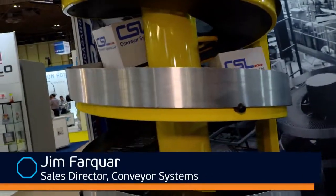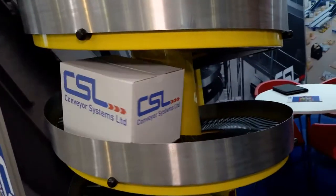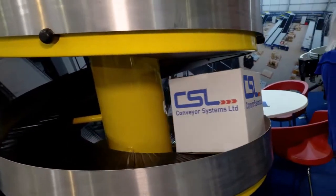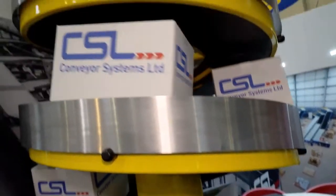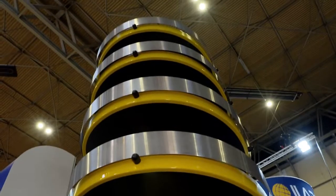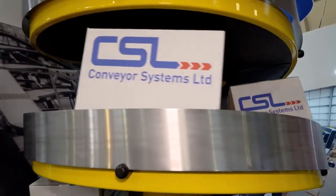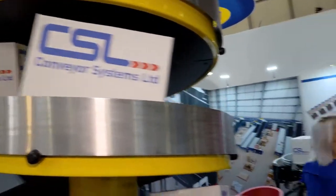Well, we're doing what we normally do. We're exhibiting our spiral elevator, the most compact one on the market. As you can see, it's a forward and reverse machine. And in this current industry with e-commerce booming, lots of mezzanine floor companies are looking to implement this to take product to and from. It's a big industry at the moment. As I said, it's the most compact one on the market and we feel it's the most reliable and best one, obviously.